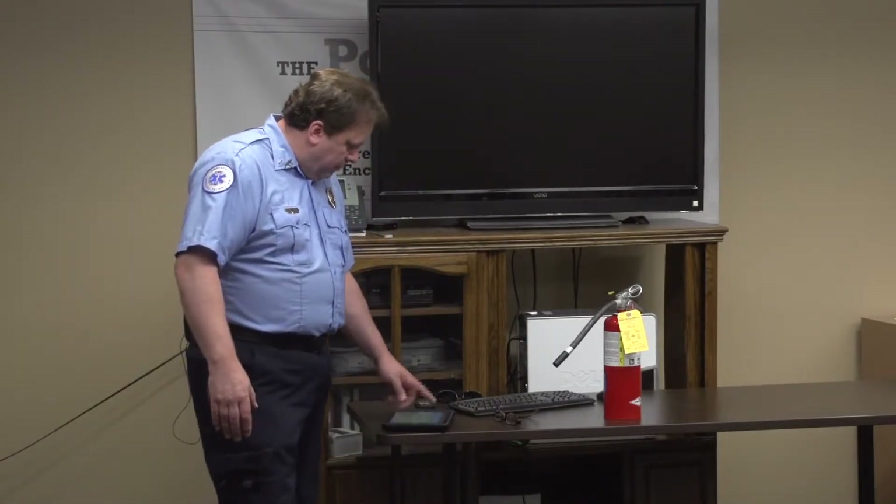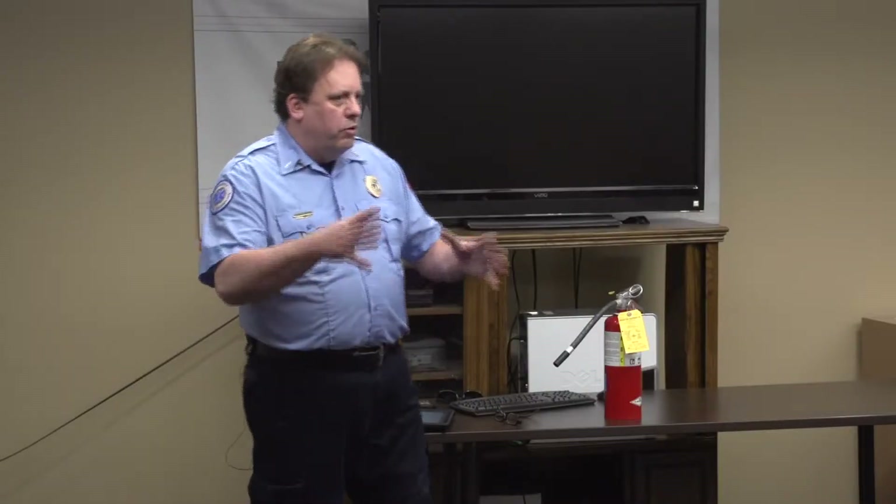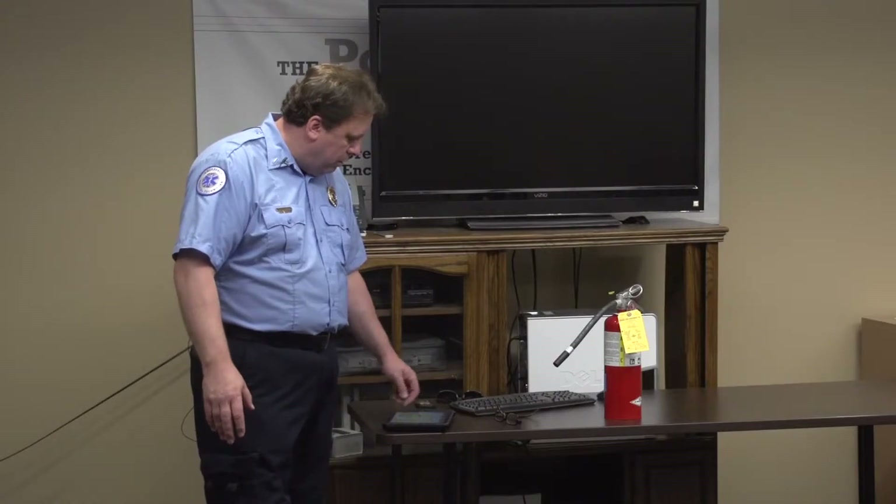There are a couple of other types of extinguishers. There's pressurized water — you don't see those as much anymore because those only work on A-type fires, ordinary combustibles. Halon works for computer equipment, so if you had a large server room you might have a halon extinguishing system, which will put the fire out but still protect your equipment a little bit better.